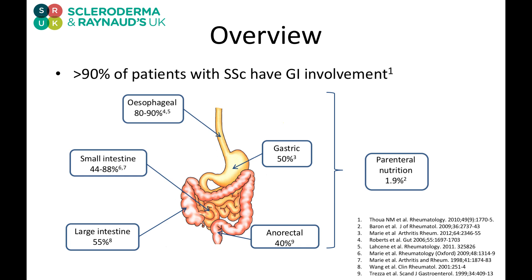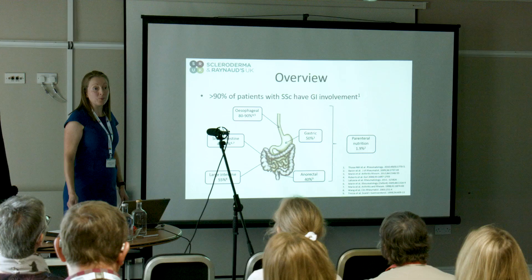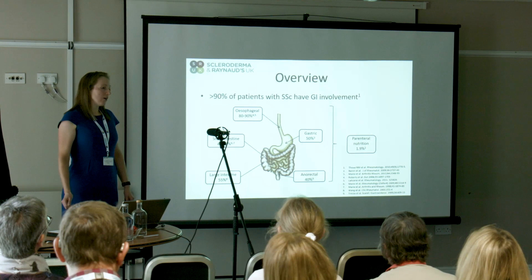The figures on this chart all show a range. That's because studies differ in the way they measure involvement — in some cases this will merely be on testing, and in other cases it's when symptoms are present.